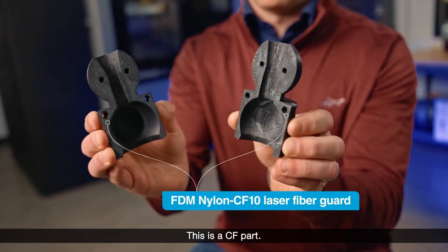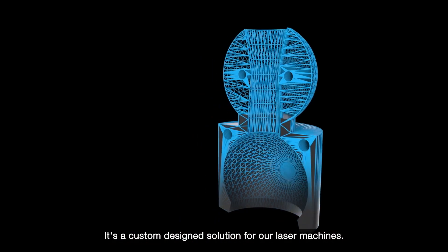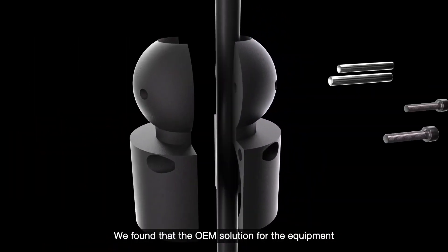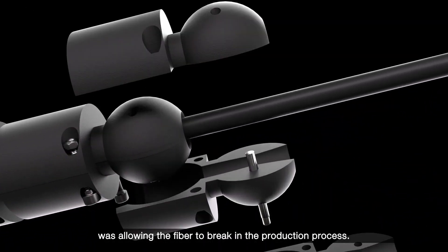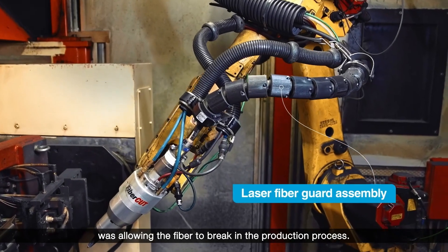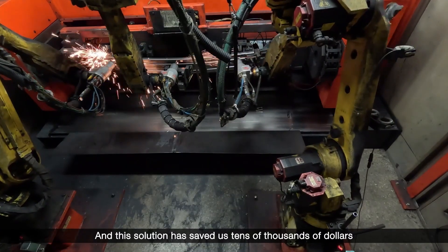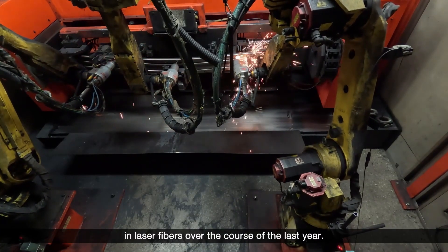This is a CF part — a custom designed solution for our laser machines. We found that the OEM solution for the equipment was allowing the fiber to break in the production process, and this solution has saved us tens of thousands of dollars in laser fibers over the course of the last year.